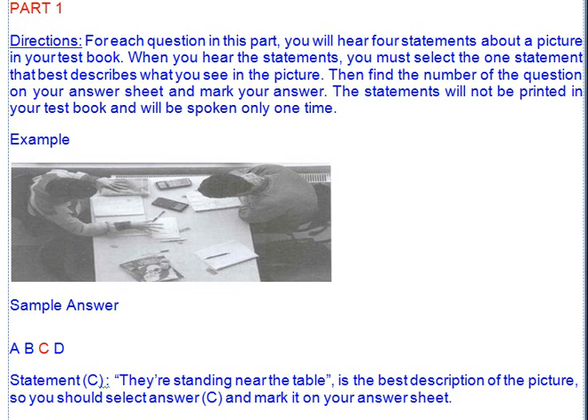Longman New Real TOEIC Actual Test 4. Listening Comprehension.